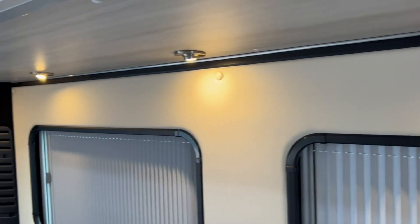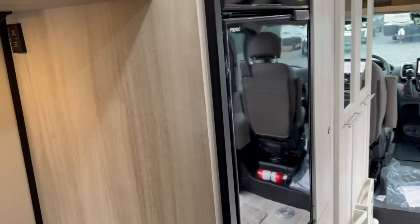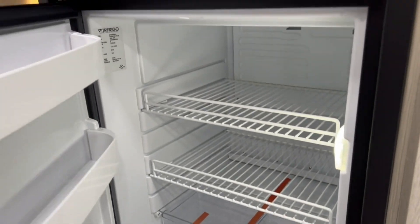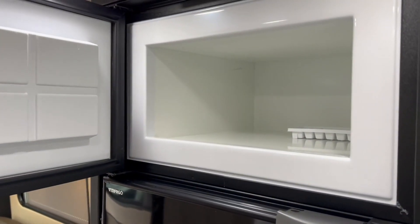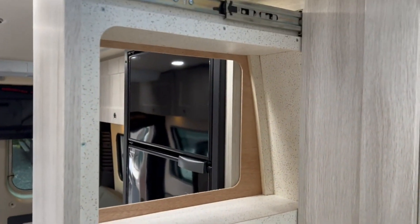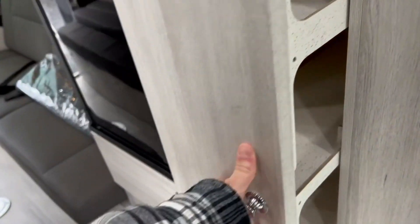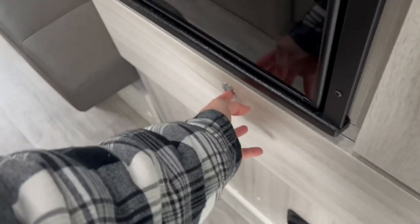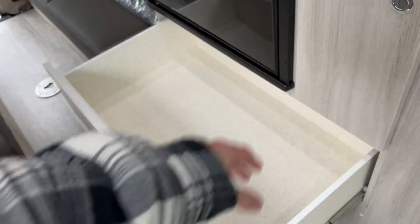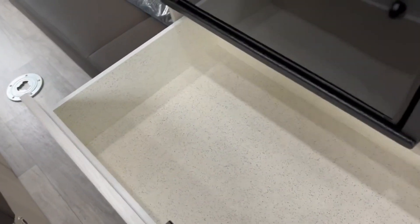Coming toward the front area, you have a five cubic foot fridge with both a fridge and a separate freezer compartment. This is a 12-volt compressor-driven fridge, so it's very efficient and cools down quickly. Continuing forward, you've got a pull-out pantry — and then down below, another huge, wide, deep storage bin where you can store pots, pans, and other items.